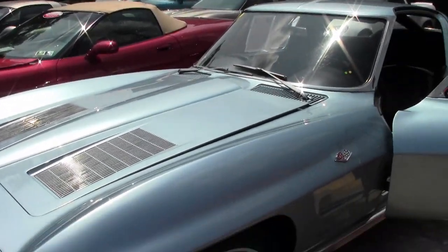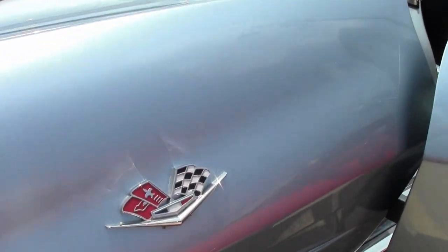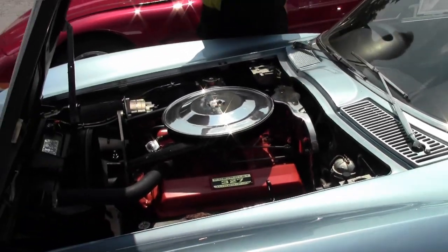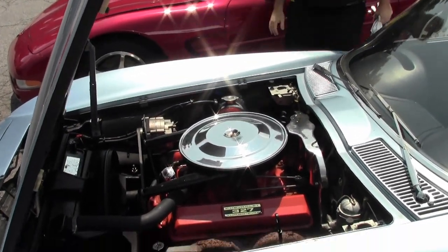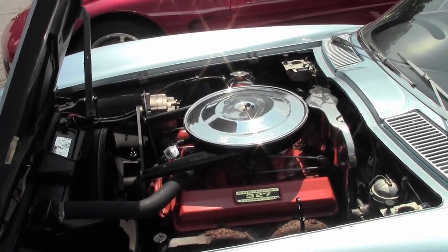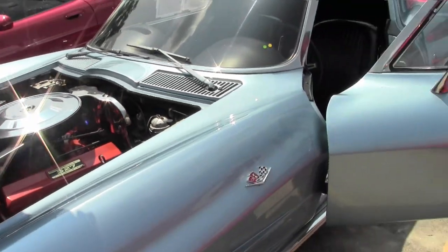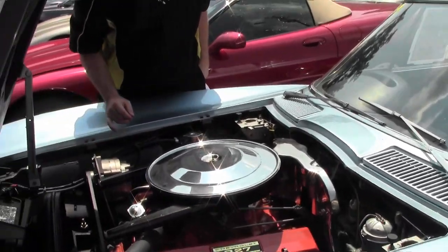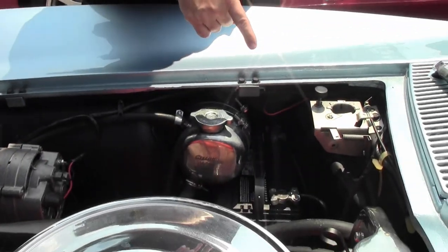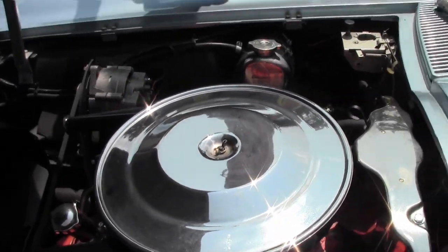It is wearing the dark blue interior. This is the 327, 250 horsepower engine, in absolutely beautiful shape. You can see the Harrison radiator with the overflow. We have the correct shielding on the car, correct snorkel and air cleaner.